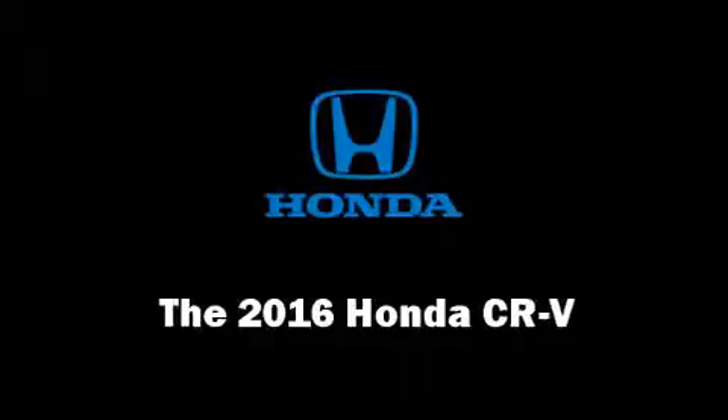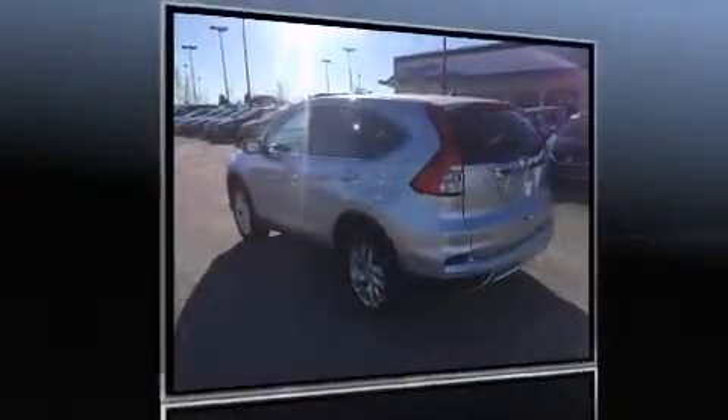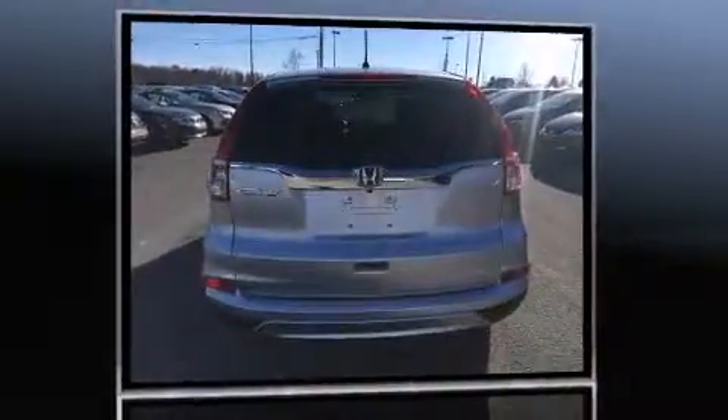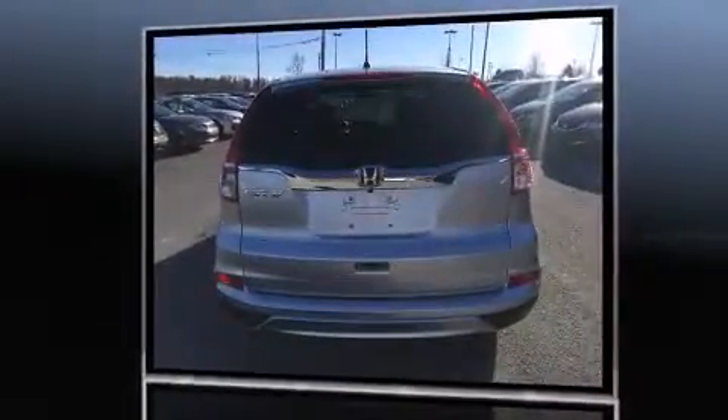The 2016 Honda CR-V. It features a continuously variable transmission, front-wheel drive, and a 2.4-liter four-cylinder engine.